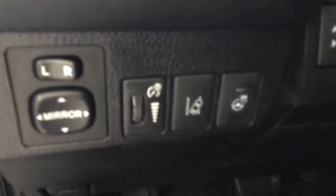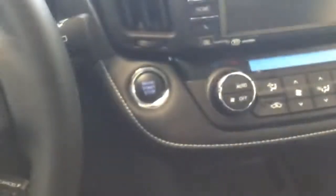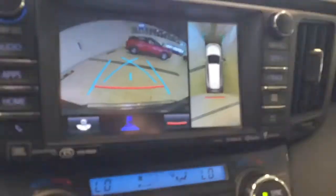You've got your lane departure and heated steering on your instrument panel. There are heated seats with two settings, and then your sport and eco mode, backup camera, and bird's eye view.